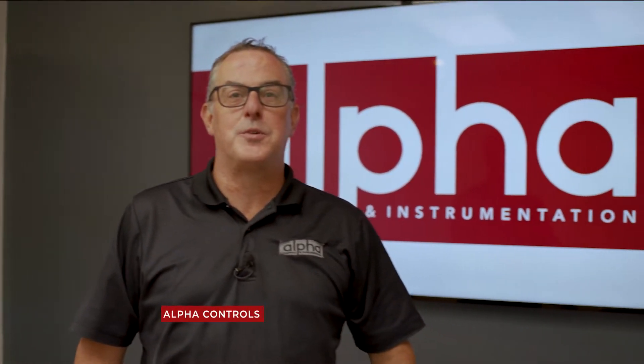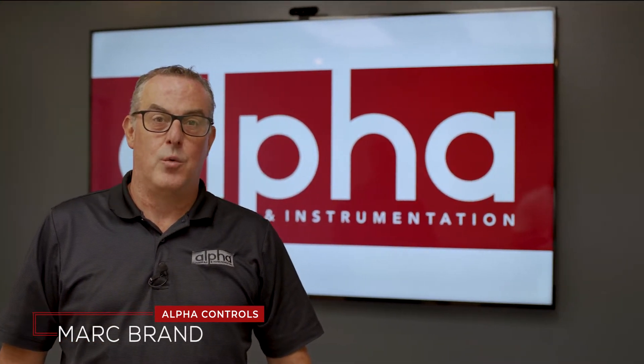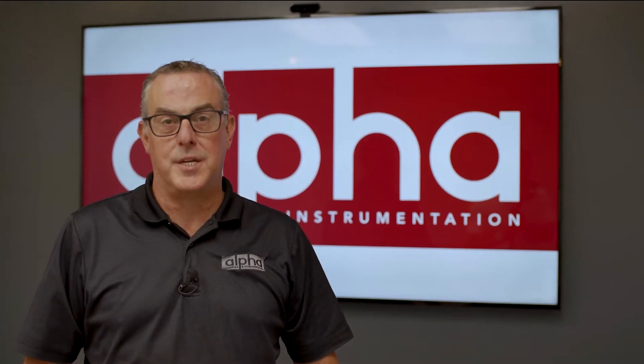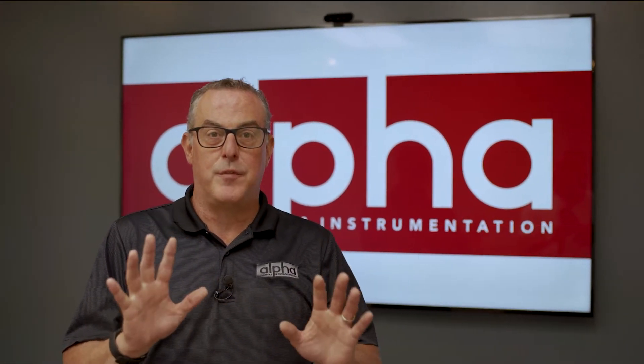Hello and welcome back to another episode of Brands Brands. This is Mark Brand from Alpha Controls, one of Canada's leading suppliers of sensing, measuring and controlling instrumentation for a variety of different industries such as pharmaceutical, healthcare, HVAC and aerospace, just to name a few.